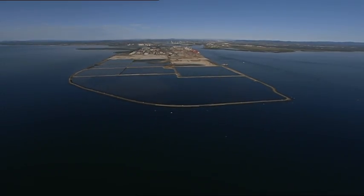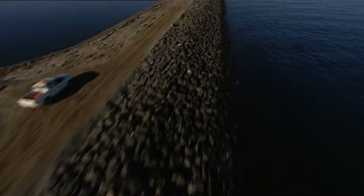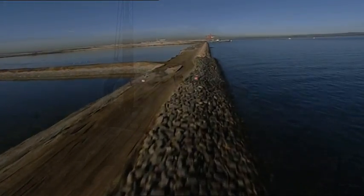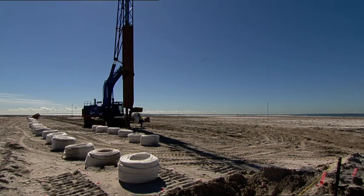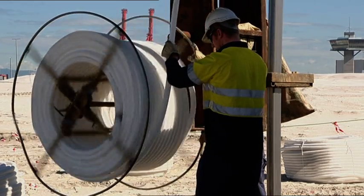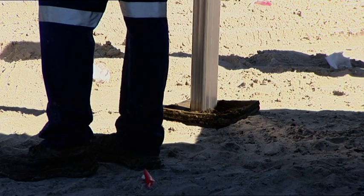First, the site was enclosed by a 4.6 kilometre rock seawall. With the wall complete and the reclamation materials placed, wick drains and surcharging seemed to offer the best solution to accelerate consolidation. But wicking isn't always successful.